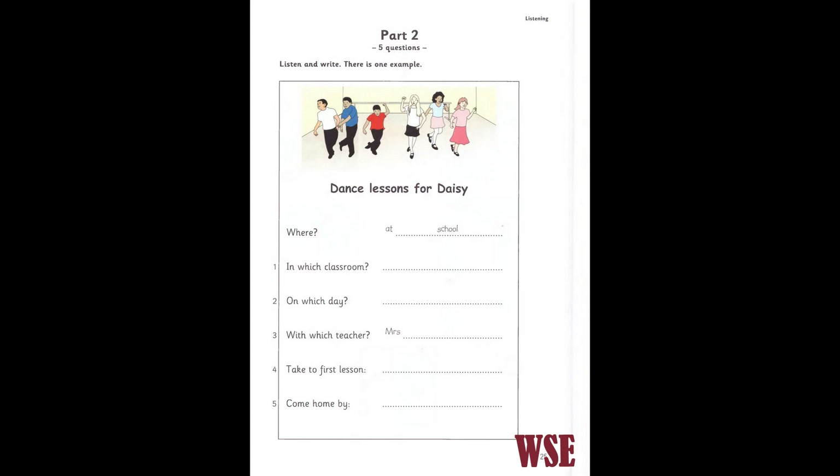Dad, can I have some dance lessons? We can go to dance lessons at school now. I don't know, Daisy. Please. There's a new teacher at school who can dance well. I don't know. Can you see the answer? Now you listen and write.